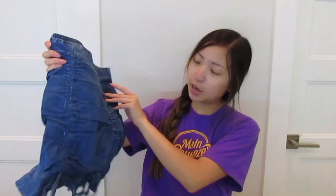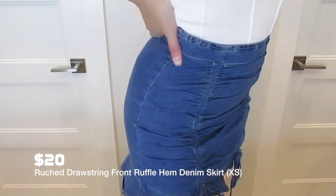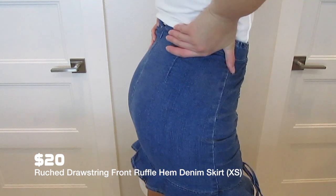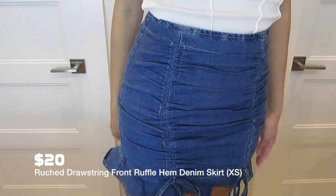This is the last thing and I was really excited about it. I'm nervous because there are no reviews for this one, and it was $20 which is kind of on the higher price end for Shein. It's another skirt with the same kind of ruching but it has two ruching points in the front, so it's going to be very slimming. I got this in an extra small. It feels like pretty nice denim and it has a zipper in the back.